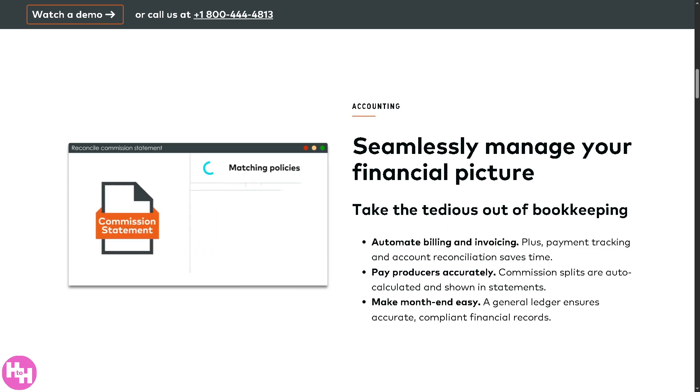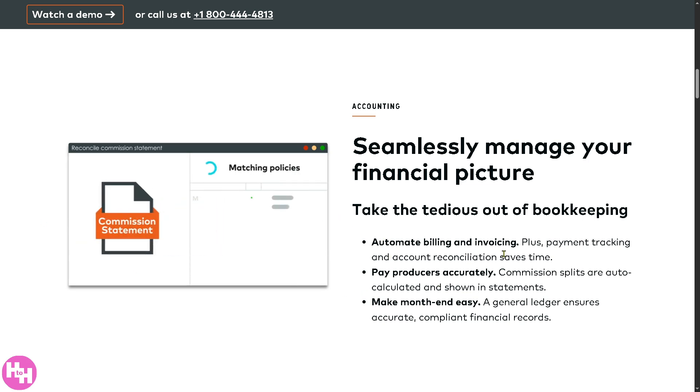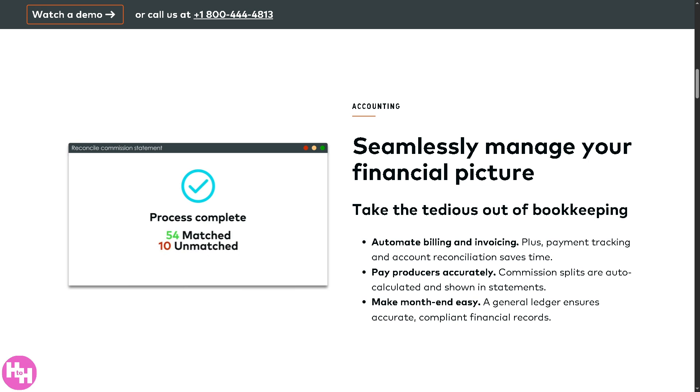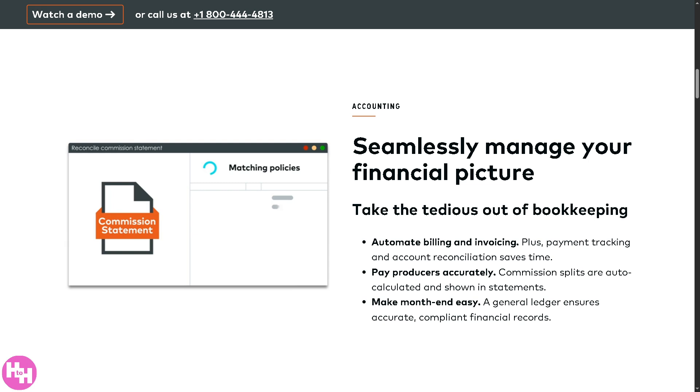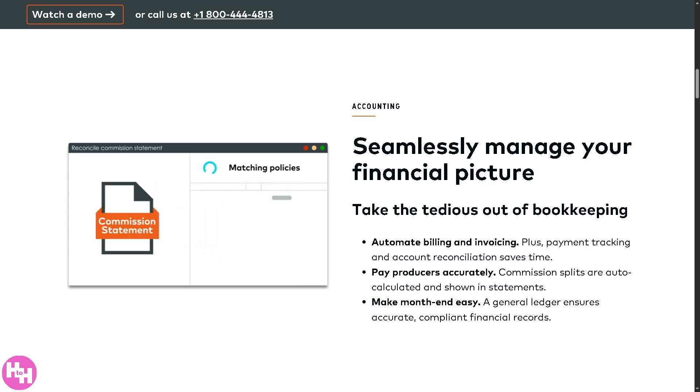AMS360 also handles accounting, helping your agency manage finances without the usual headaches by automating and simplifying bookkeeping so you can focus on your clients. You can automate billing and invoicing — the system automatically generates invoices and tracks payments — and it handles account reconciliation so records stay accurate and up-to-date. AMS360 also auto-calculates commission splits for each producer and generates clear statements for review, while a built-in general ledger keeps accounting accurate, organized, and compliant, making month-end reports and reconciliations fast.